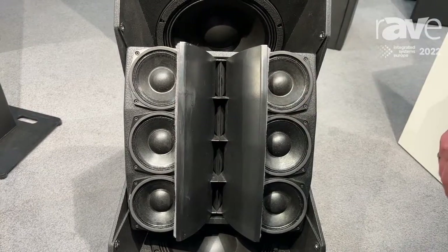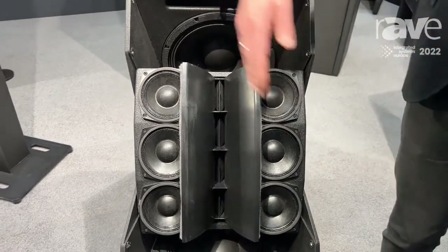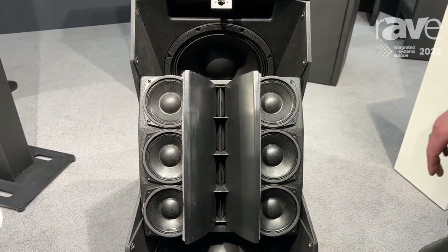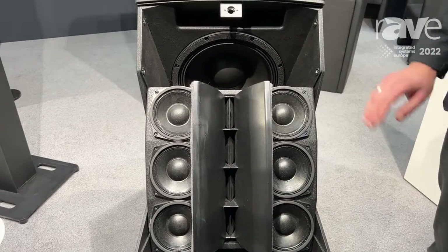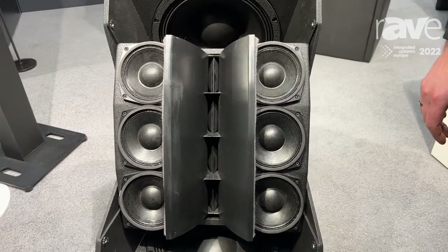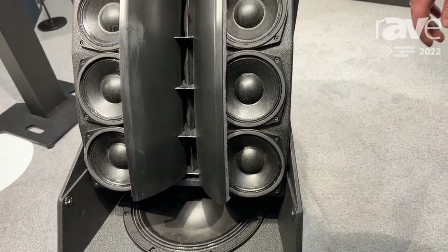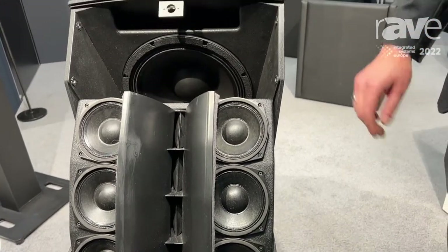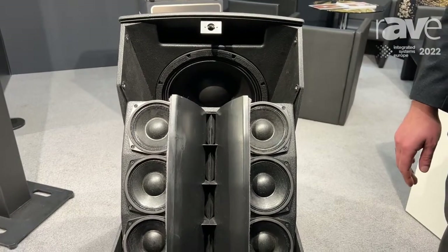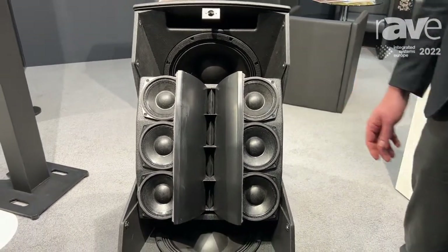That way you have the waveform going in this orientation, making it possible to create arrays. You can array them vertically or you can array them like in a line array. The speaker is available in a narrow version with 60 degrees horizontal coverage and also in an extra wide version with 120 degrees horizontal coverage — making it a great choice for center speakers in operas, theatres, or club applications.